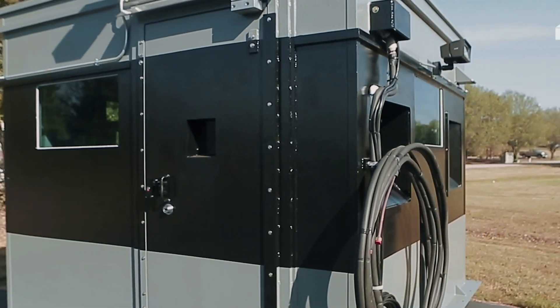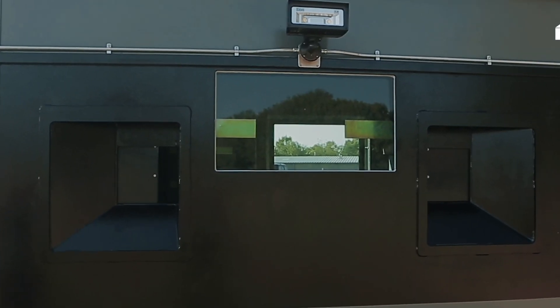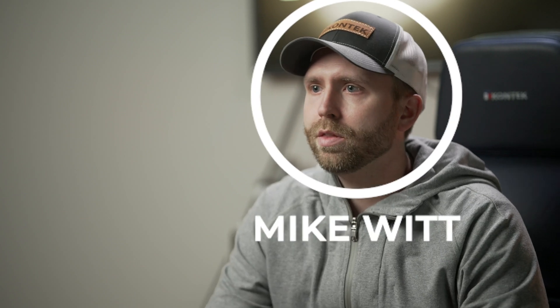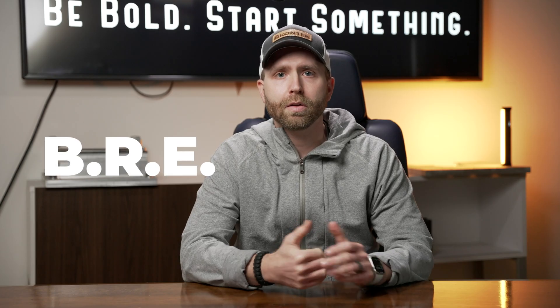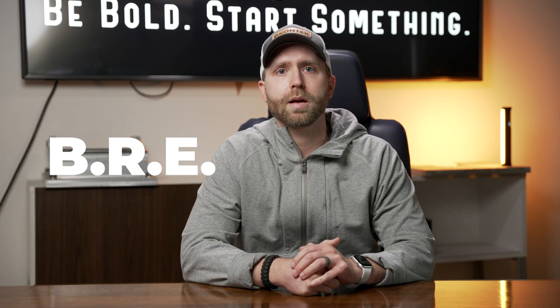Hey everyone, I'm Mike Witt with CONTECH Industries and today we're going to be talking about blast and ballistic rated enclosures, primarily for nuclear facilities, Department of Energy facilities, as well as military establishments.